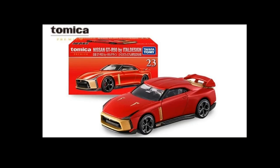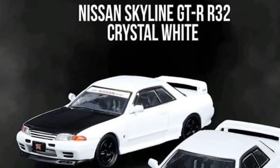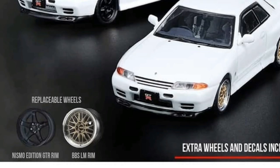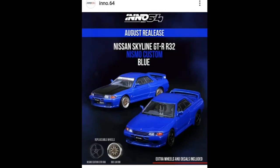Enos 64's August release right here — they've got a Nissan Skyline GTR R32 coming soon in crystal white, with two variants: one with the black hood. Both have different sets of replaceable wheels — the Nismo Edition GTR rims and the BBS LM rim, which is probably one of the best looking rims around. They've also got a blue variant on this one.